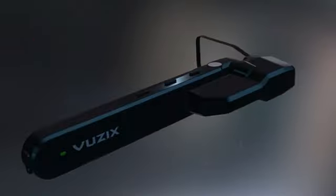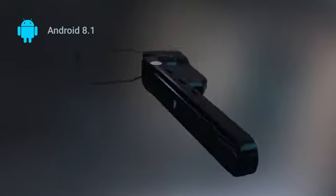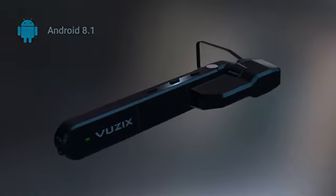The M4000 runs on the latest version of Android, making it compatible with many existing enterprise solutions and easy to build custom apps that transform how you work.